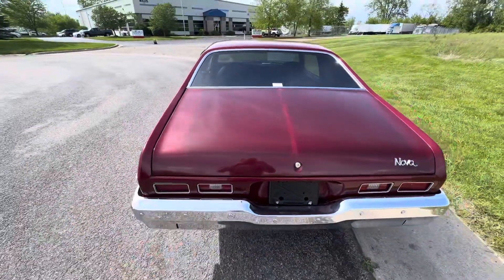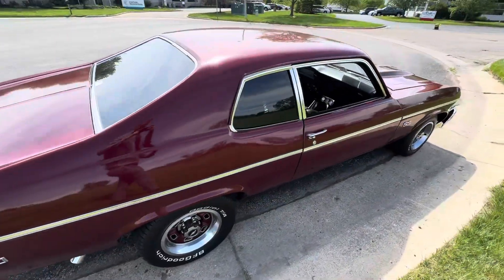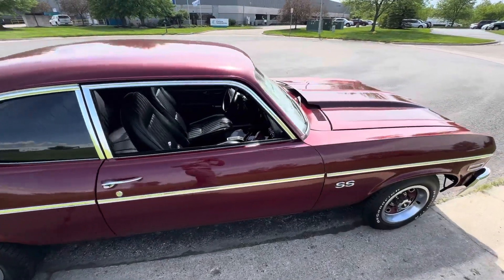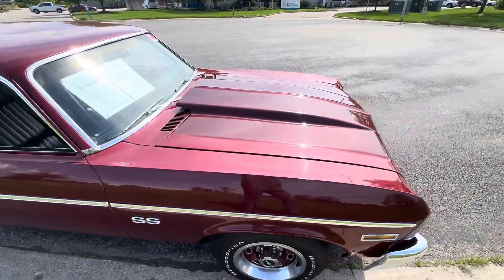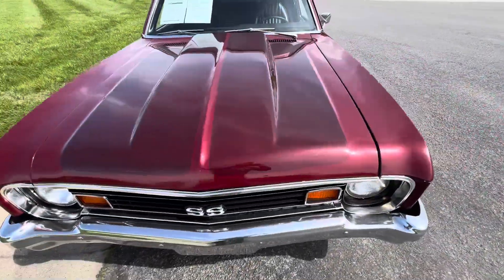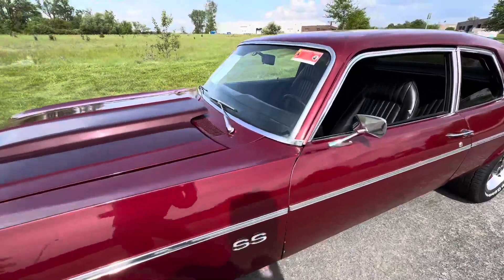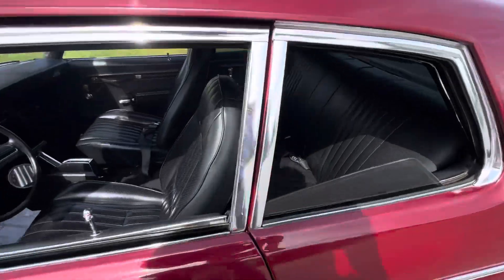You can see it is two-tone on the trunk there, and on the hood there as well. It's a driver quality paint job but it does show well. There are some chips here on the driver door.